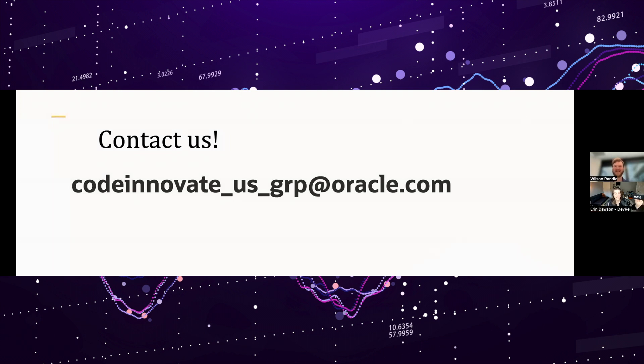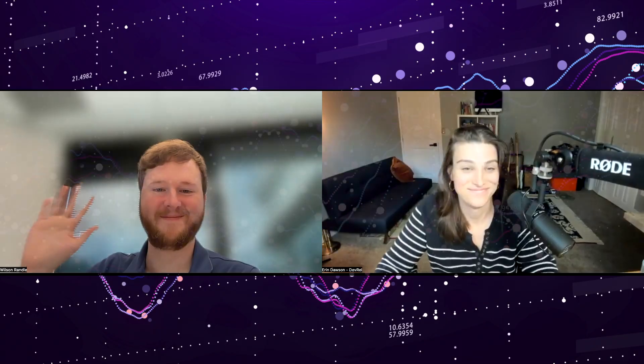All right, thank you for sharing that. Folks, we're going to leave it there. If you want to join us as we dive deeper into Code Innovate, please do that. We'll talk to you next time. Thanks, Wilson. Thanks, everyone.